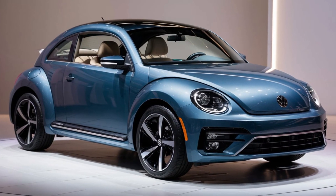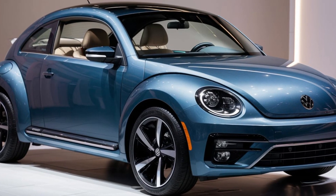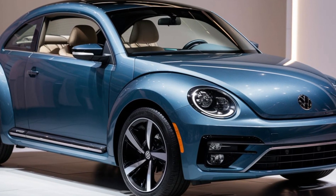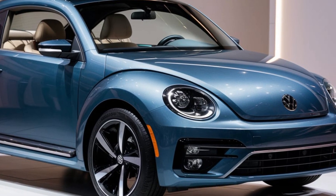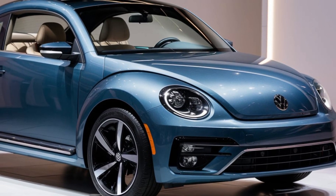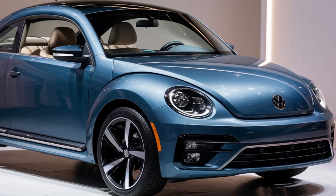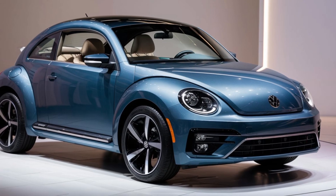The 2025 Beetle has undergone a stunning transformation. Volkswagen has kept the classic silhouette that we all know and love but infused it with modern design elements and cutting-edge technology. Starting with the front, you'll notice the sleek LED headlights and the refreshed grille design. These updates give the Beetle a bold, contemporary look while paying homage to its heritage.